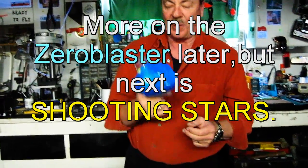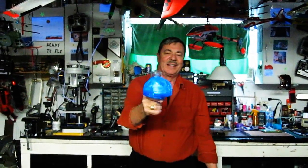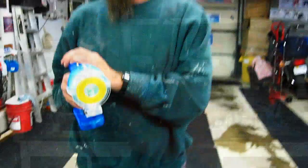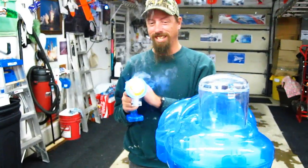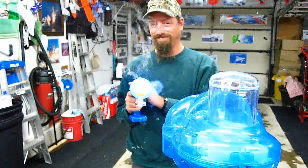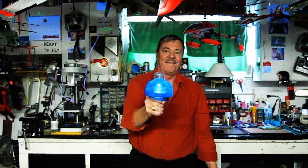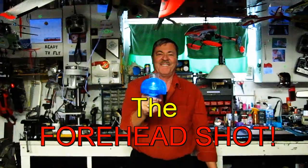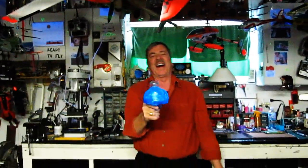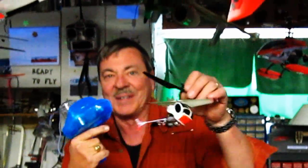This is called a Shooting Star, and what it does — it shoots. So we're going to try and knock some airplanes down with this. Here's what it looks like. I'm going to try and knock some people out with it.